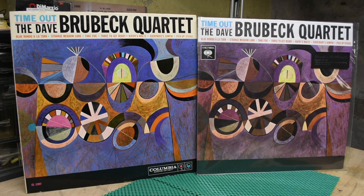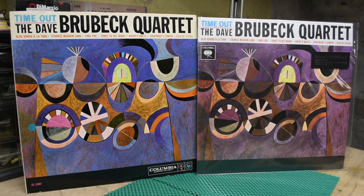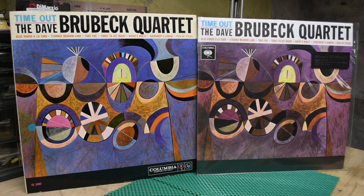Hello, record nerds and jazz nerds of the internet. These are two different copies of Time Out by the Dave Brubeck Quartet. We're going to discuss the differences. Coming up.